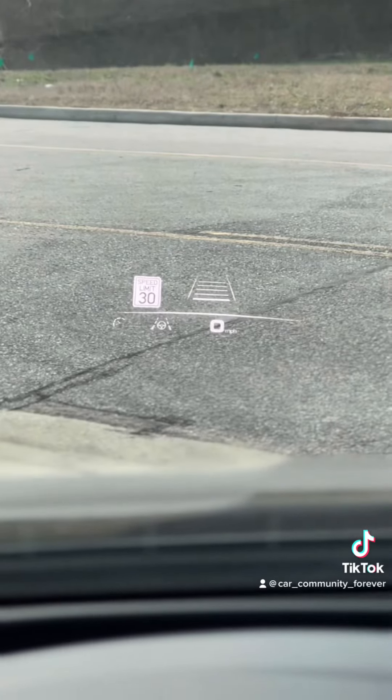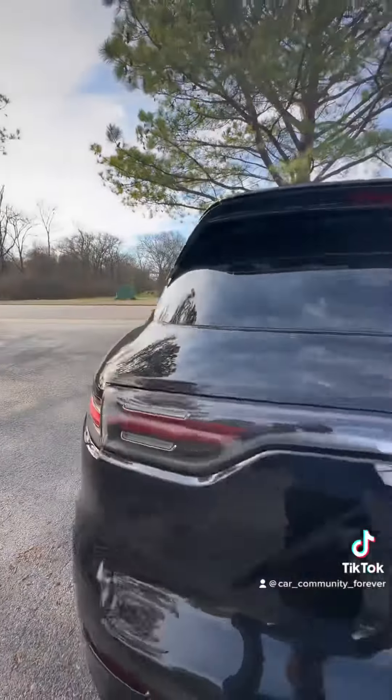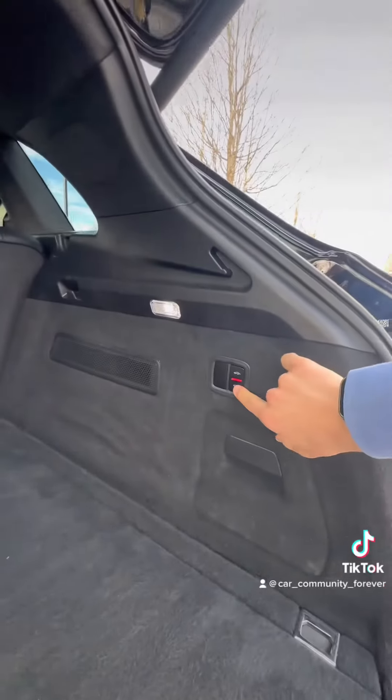You're going to have heads-up display too. Listen to that exhaust — very beautiful. Love the Porsche logo inside the lights. Plenty of space in the rear, and of course you can lower it as well.